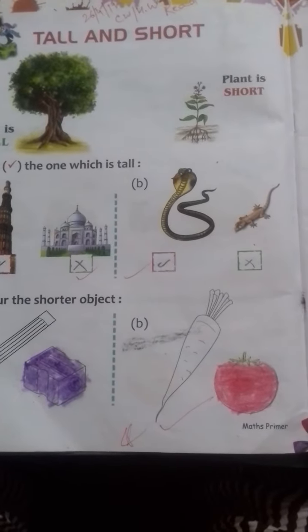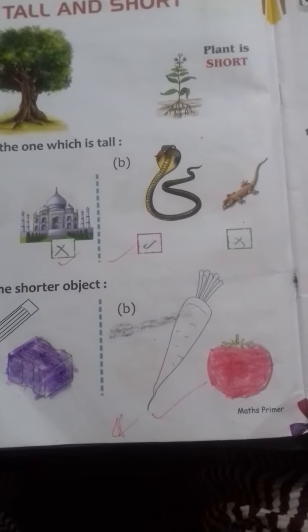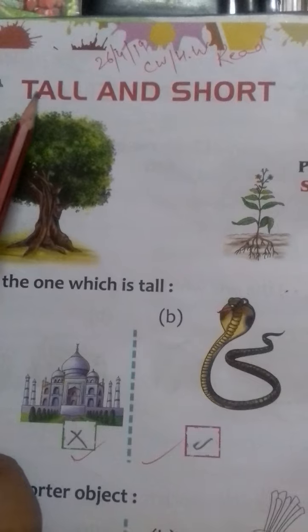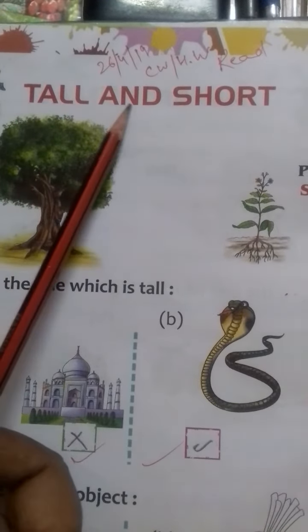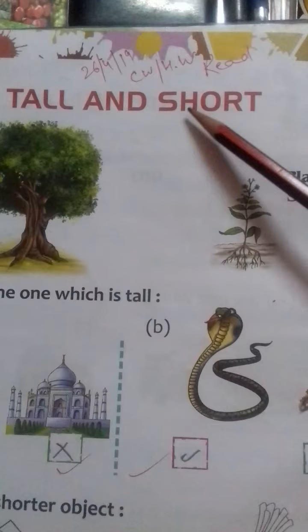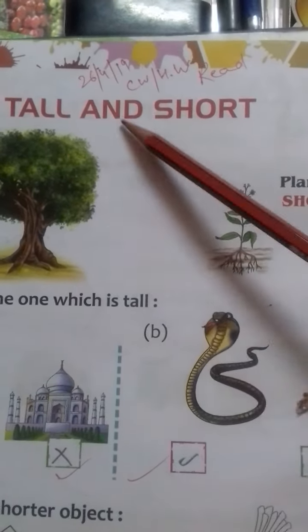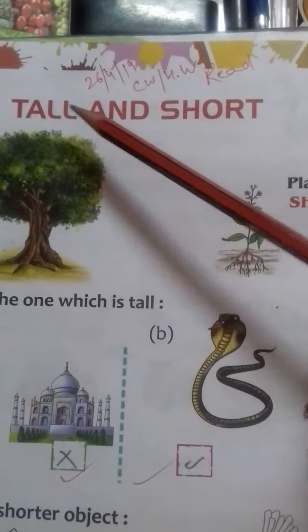Today I am going to teach you a new chapter in Maths book. T-A-L-L, tall. A-N-D, and. S-H-O-R-T, short. Tall and short.